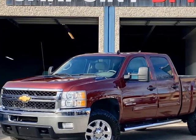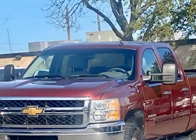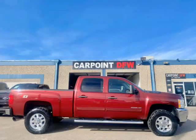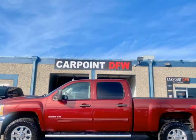This 2013 Chevrolet Silverado 2500 LT, C714 X4, is brought to you by CARPOINTDFW Inc. 2013 Chevrolet Silverado 2500 LT, Crew Cab 4X4, 6.6L Duramax Diesel, 199K miles, automatic.